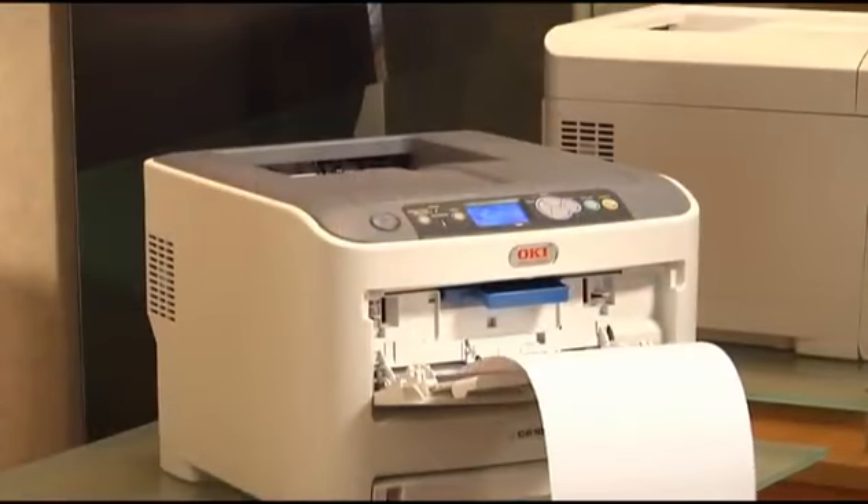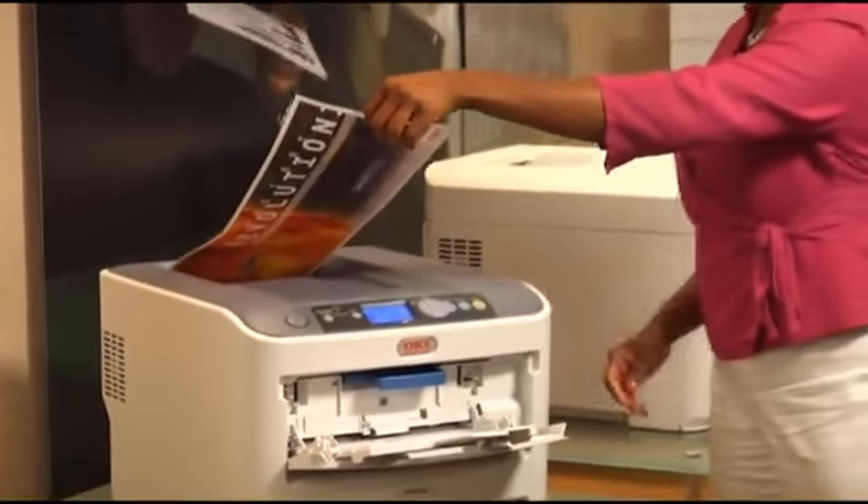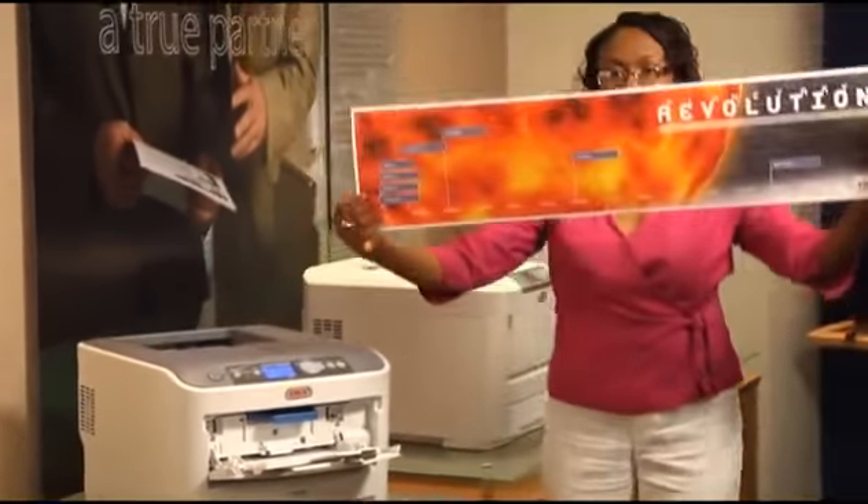Further, the C610 stands out with its ability to print on various size media, from 3x5-inch index cards to banners that are up to 52 inches in length. This means that print jobs that previously had to be outsourced can now be printed in-house and on-demand, saving both time and money.